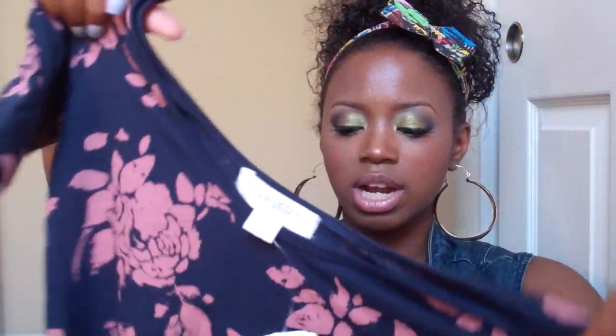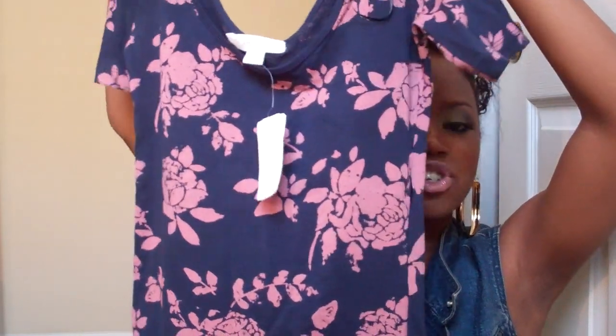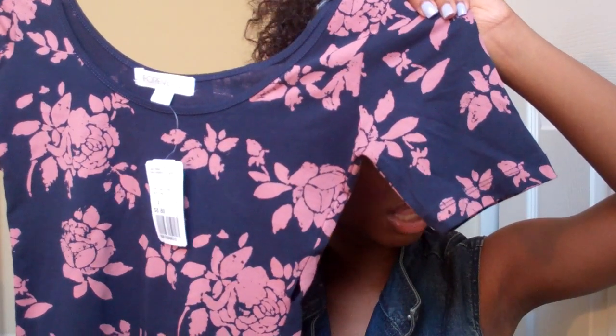I picked this up too from Forever 21. I'm going to wear it as a dress. It's $8.80 also, it's a small — a navy blue dress with kind of pink coral-ish floral prints. If you know me, I love floral prints. This would be really cute with the Baker shoes, the brown wooden shoes, with a denim jacket on top. It comes to the middle of my upper arm and it's a scoop neck.